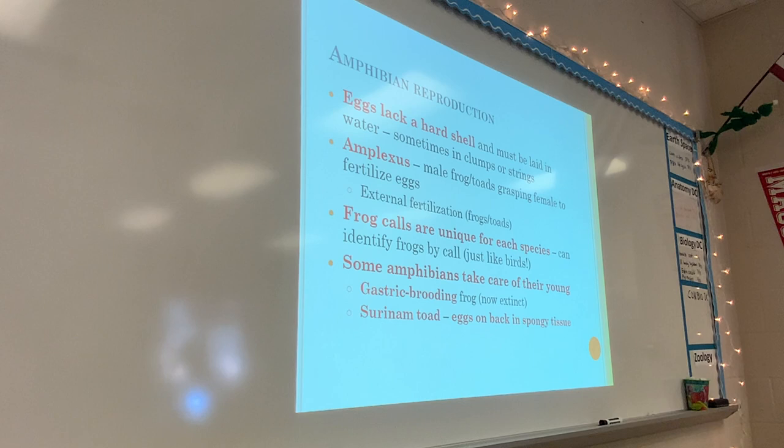Some amphibians do take care of their young. One type is called gastric brooding — the frog would swallow its eggs, the eggs would hatch in a separate pouch in their stomach, and then the babies would be spit out. The Suriname toad is another example: they have a spongy back, and the mom swims underneath the eggs so they get implanted into her back. The eggs hatch in her back, and she carries little tiny tadpoles in little holes in her back.